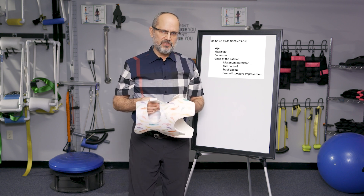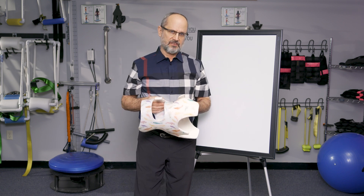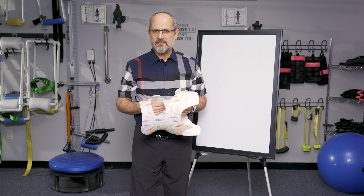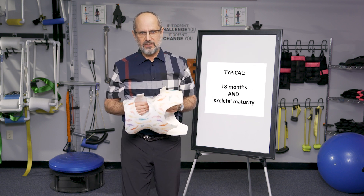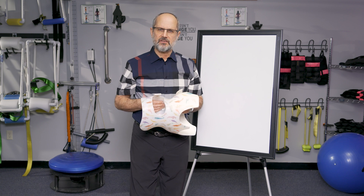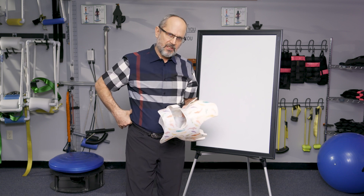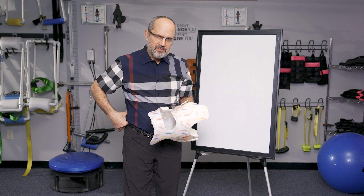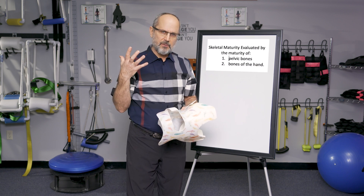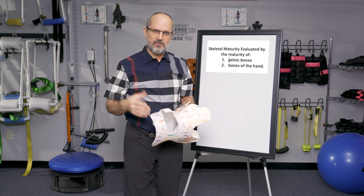A typical pattern of bracing is going to be around 18 months, or until the child completes their skeletal growth. We can tell when they complete skeletal growth by a few different parameters — for example, the completion of bone growth of the pelvis, and the completion of bone growth and development of the bones in the hand. Interestingly, we use the left hand.